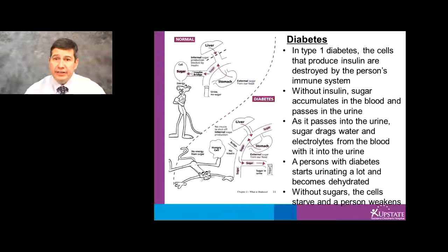As a result, the cells starve and the person weakens. The high sugars in the bloodstream then pass through the kidney and into the urine, and with it, water and electrolytes are dragged along. So the person with diabetes eventually becomes dehydrated.